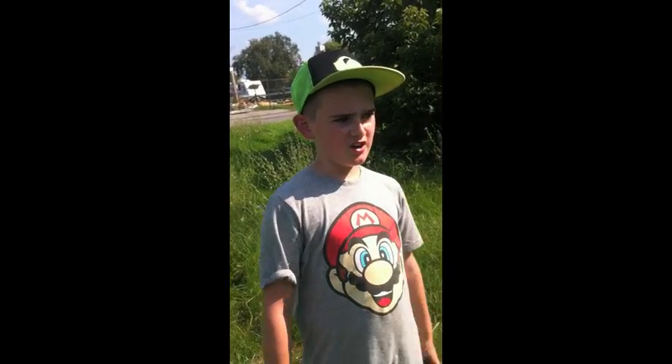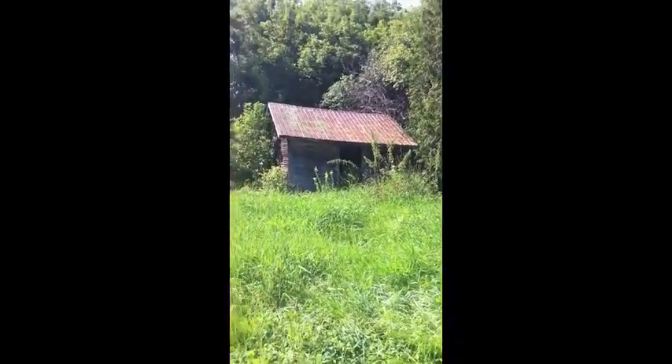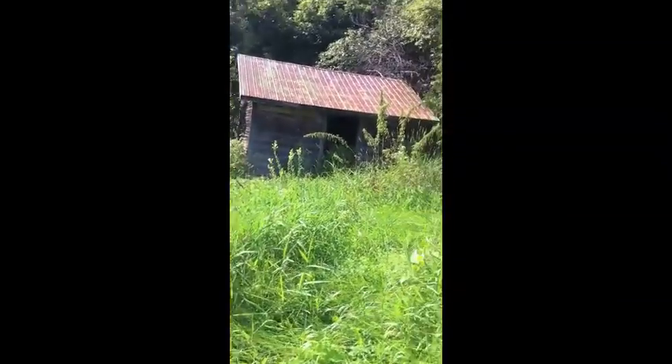I'm standing behind this abandoned shack type thing. We are going to go take a look — I don't know if Darien's going to come or not, though. So enjoy the tour. I'm excited to take a look in here because my legs are itchy. We've got itchy legs, and we are on our way here to see what exactly this little shack holds inside. I hope you enjoy — I will show you when we get a bit closer.